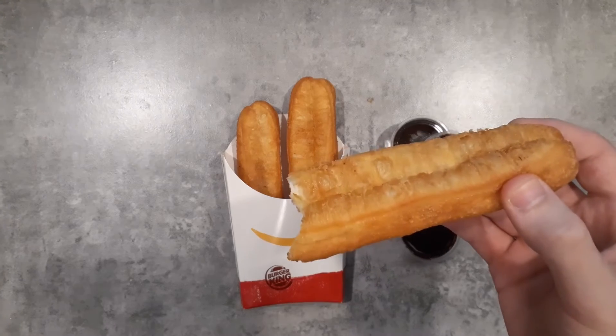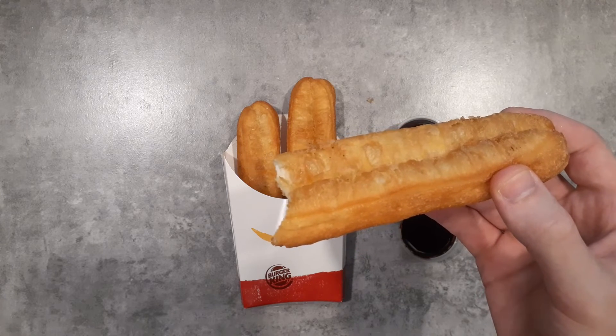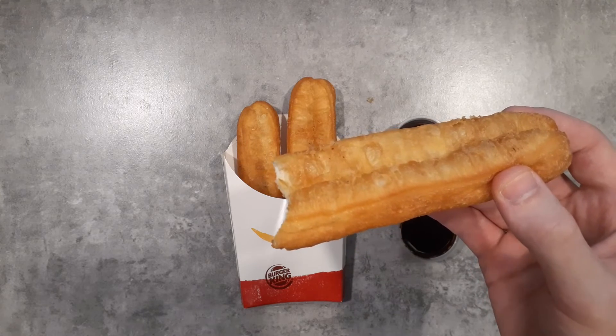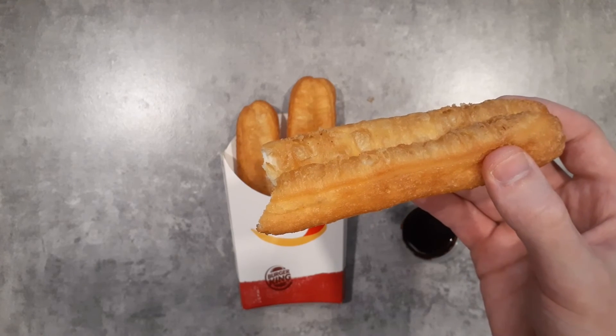Much like the McDonald's one, it's fried dough and sugar — you can't go wrong, it tastes great. I'd probably give the upper hand to McDonald's, but both are good. It's a cool Thai dessert that you can only get at these chains in Thailand.